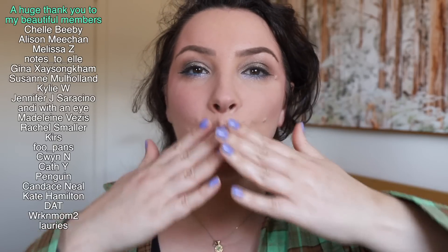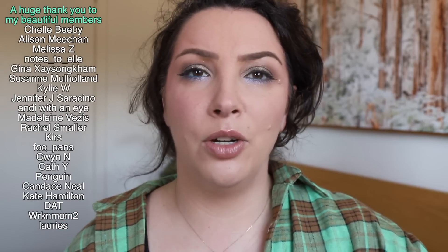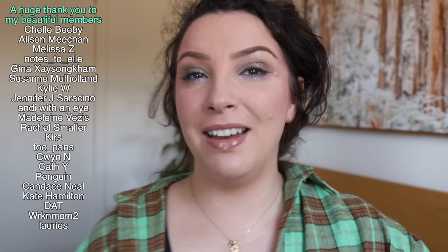That's it — those are my empties for the last couple of months. I'll have all the products listed in the description box. I want to take these and get the packaging recycled at TerraCycle. I'm going to go do a declutter now — wish me luck! Thank you to my channel members for supporting my channel — I appreciate you, I love you, names are on the screen. I'll see you all in the next one, have a great day, bye!